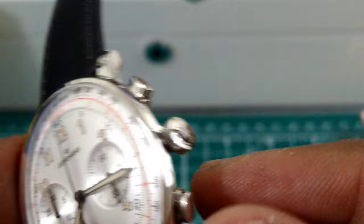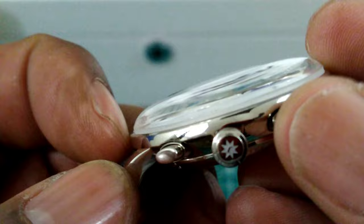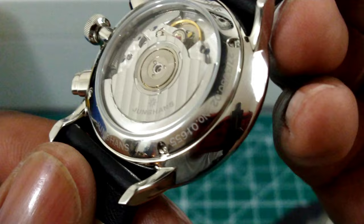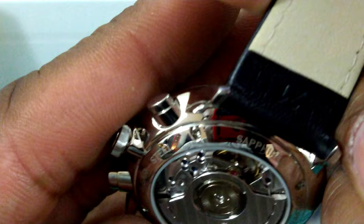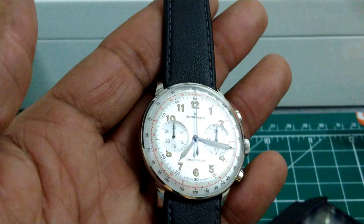The crown is excellently signed with their logo. The pushers are a pump style — oval-shaped pump pushers — and this watch doesn't have that much water resistance; it's about 50 meters, five bar. That's fine for this style of watch and you wouldn't need any more than that.